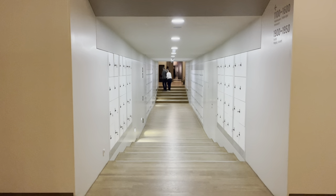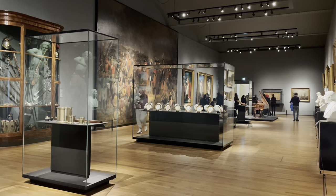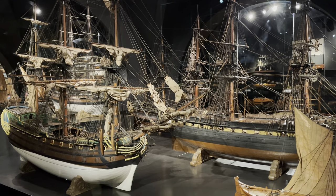Remember, toilets and lockers are on the ground floor and lockers are free. The Rijksmuseum is home to more than 1 million objects dedicated to arts, crafts and history from 1200 to 2000.